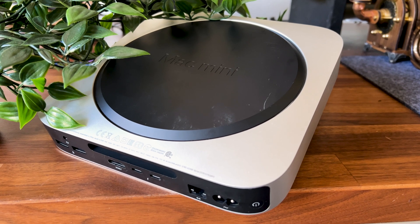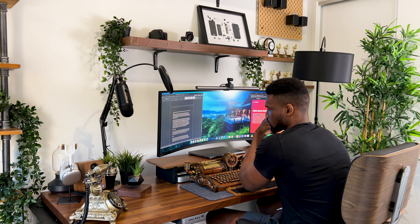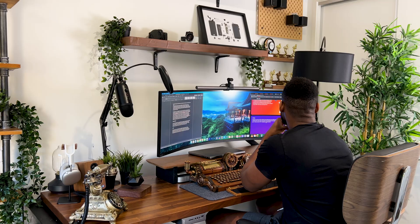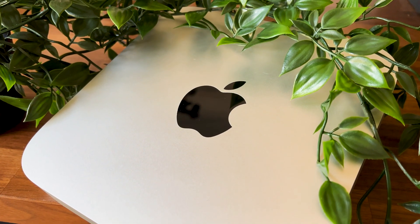For the average user this shouldn't be a big issue. While on the subject of the user experience, you'll need an external monitor and keyboard, which is annoying — but when you factor in the price and performance output you're getting, it's better than some fully-fledged computers on the market.